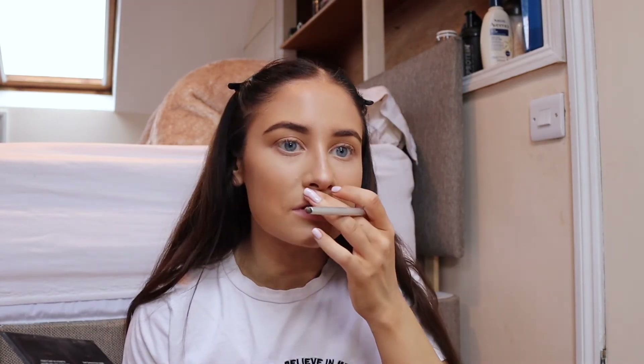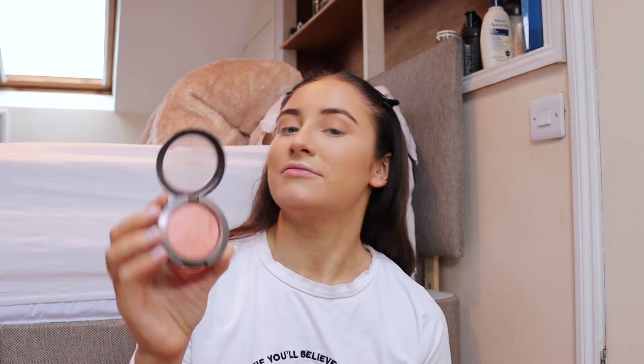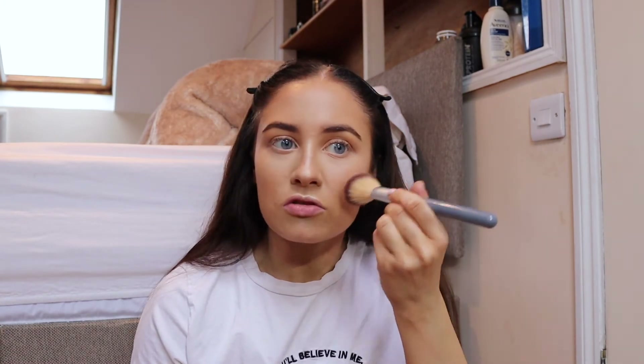I put a little highlighter down my nose and on my lip too. I don't like using highlighters on my cheekbones because my blusher is already shiny and shimmery — I don't want to double shine and look like a greaseball. This is the MAC Fairly Precious Extra Dimension Blush — a really pretty peachy color rather than pink. I get my blush and contour brush and apply it.